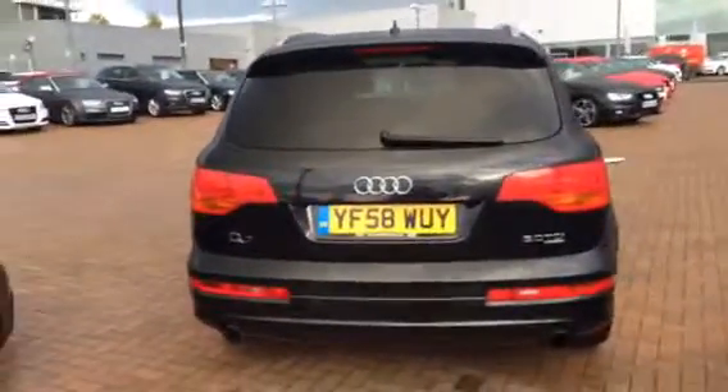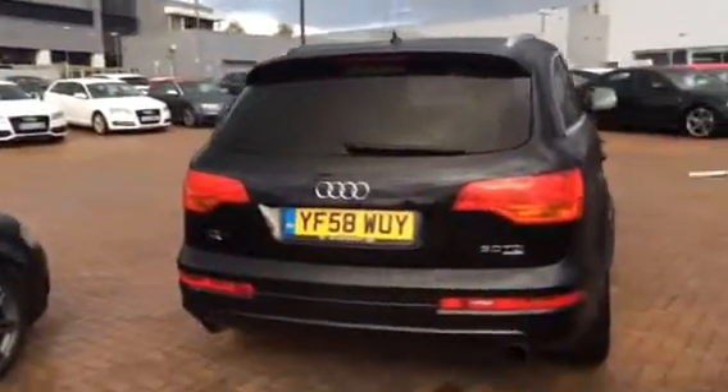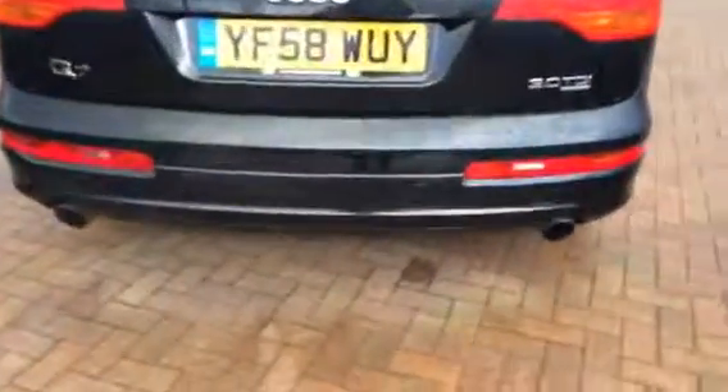As you probably know, the Q7 is a seven seater. Moving around to the back of the vehicle, you can see the windows are tinted — it's got privacy glass from the B pillars backwards, twin rear exhaust. This one has an electric tailgate, and you can see the additional two seats in the boot, which are folded down at the moment.